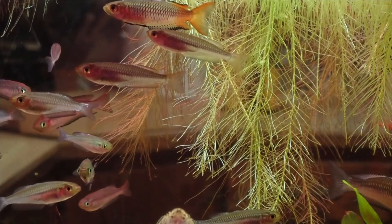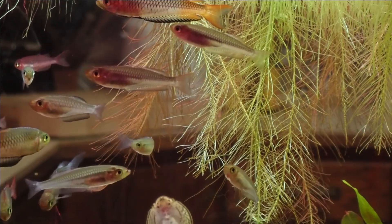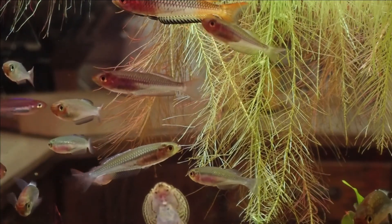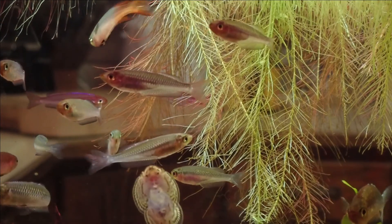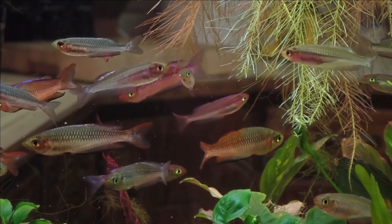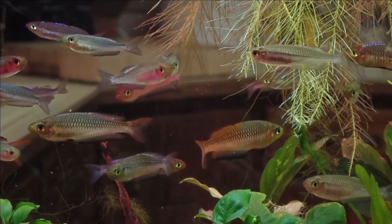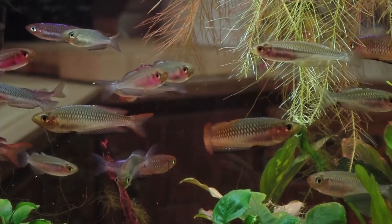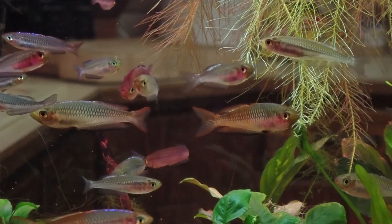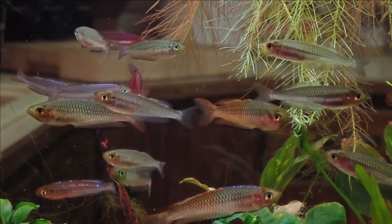Just one more little aside before I sign off — they don't get really huge. I think the biggest ones in there are a couple of males from Carlin Creek, and they might be between three and four inches. They're sort of a slender-bodied fish, as you can see, so they don't get very big from top to bottom either. Anyhow, that's it for now. Enjoy the footage and thanks for stopping by.